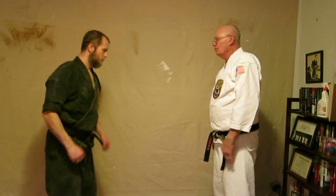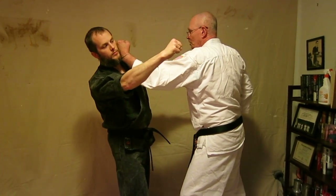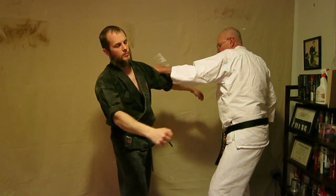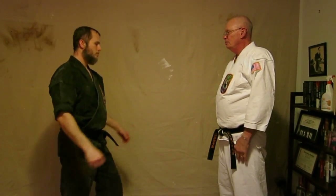Technique number 6 and number 9. The attack on both of these is a punch to the face. And if he follows with another punch, I follow here with a back fist and pull out of the way, and punch him here. And at normal speed then...